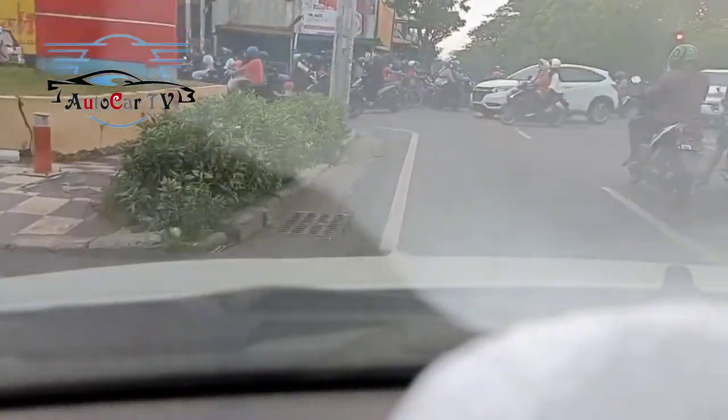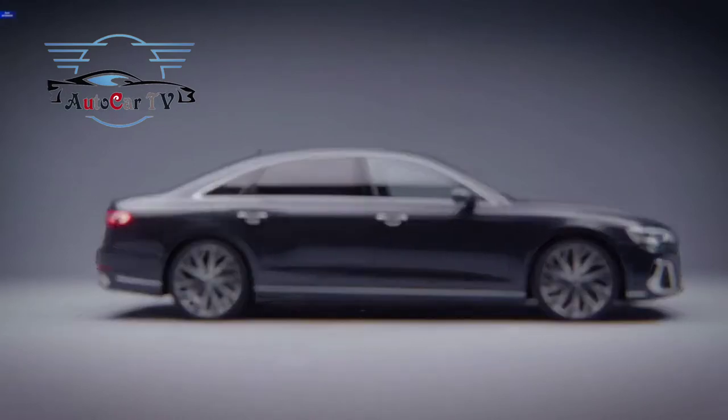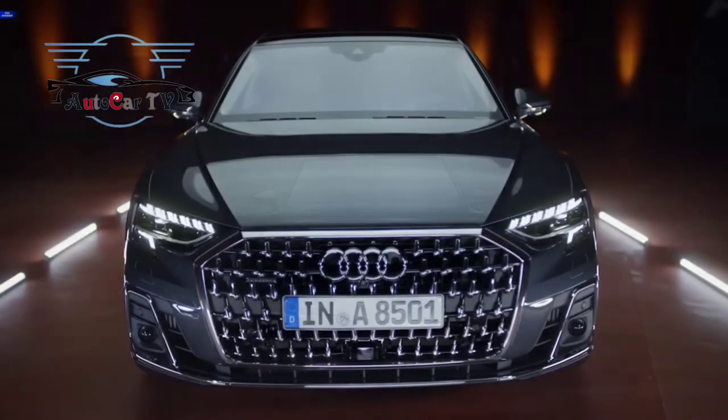For the first time since the A8 was launched in 1994, Audi will offer this model with the optional S-Line exterior package. That option carries some sporty design cues derived from the performance-oriented S8 model.